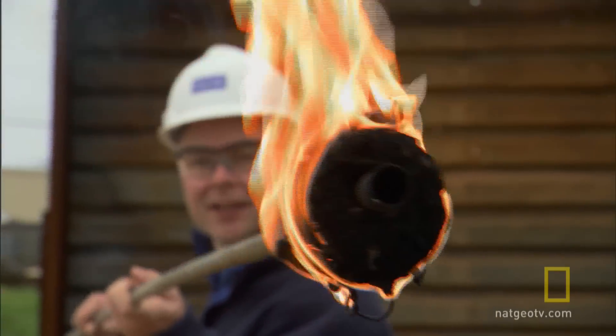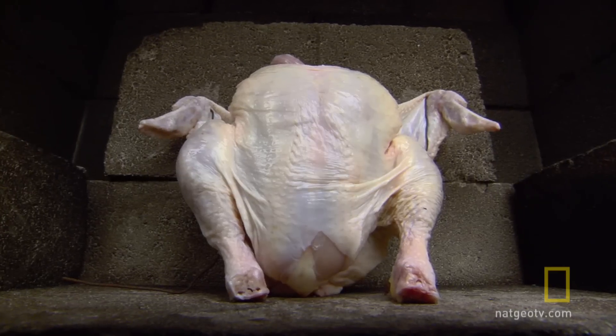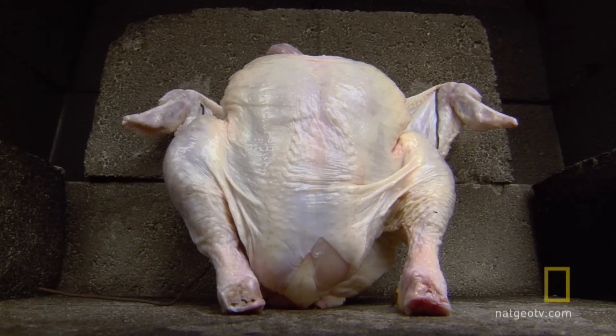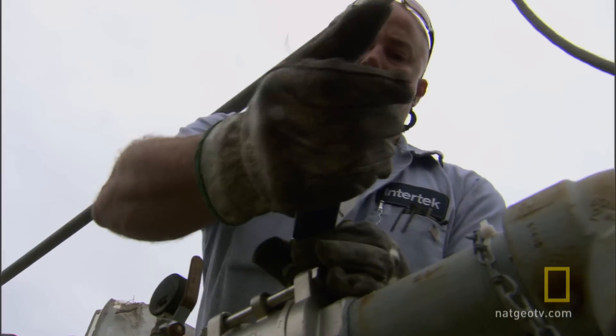Phil's at the Intertech Jet Fire Facility in San Antonio, Texas. With a chicken and a four-meter-long flamethrower, he'll demonstrate why it's so hard to find fossilized skin.